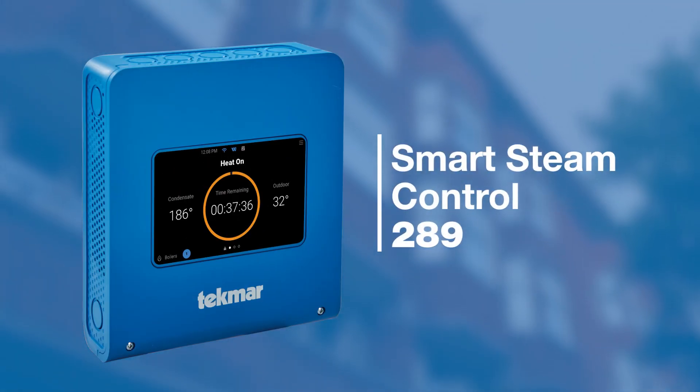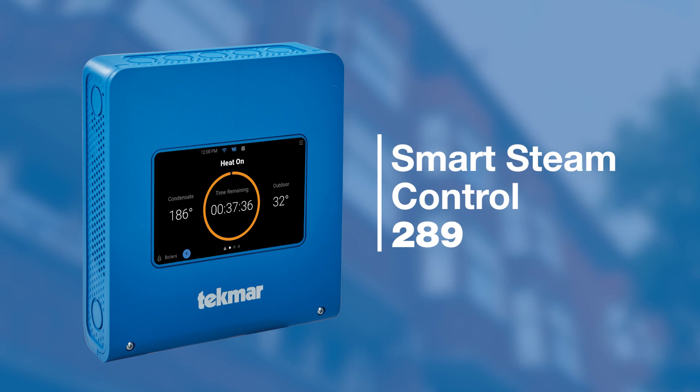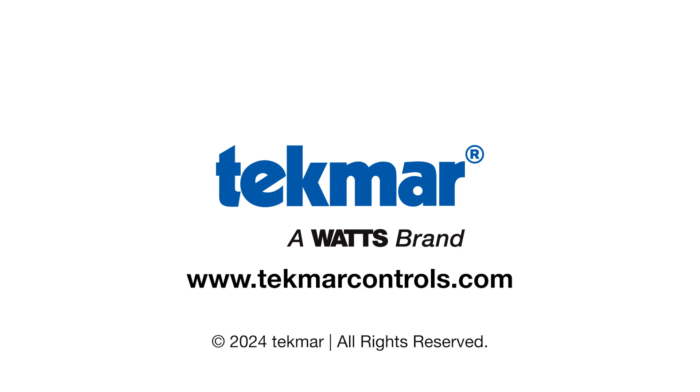Help protect your tenants, your building, and your business from boiler failure with complete steam boiler control. For additional details on this product, head to techmarcontrols.com.